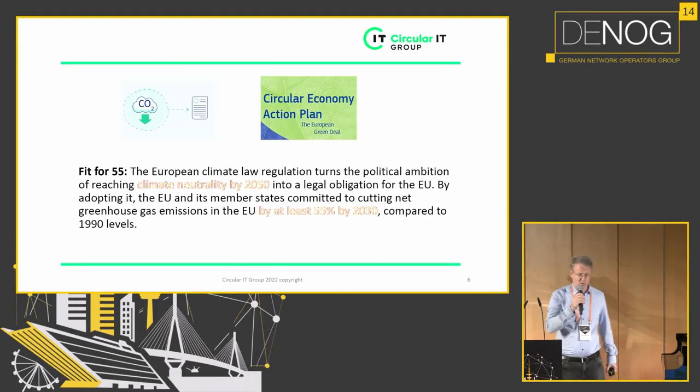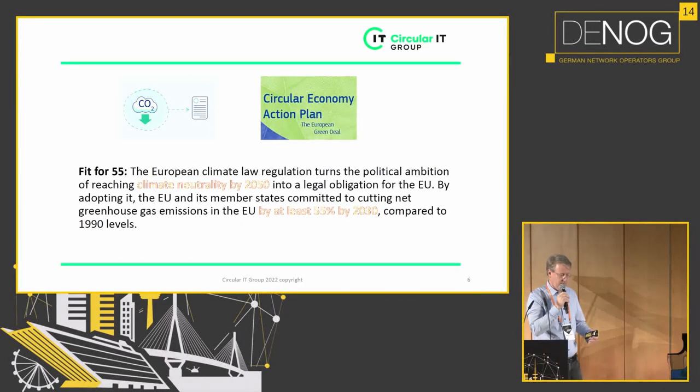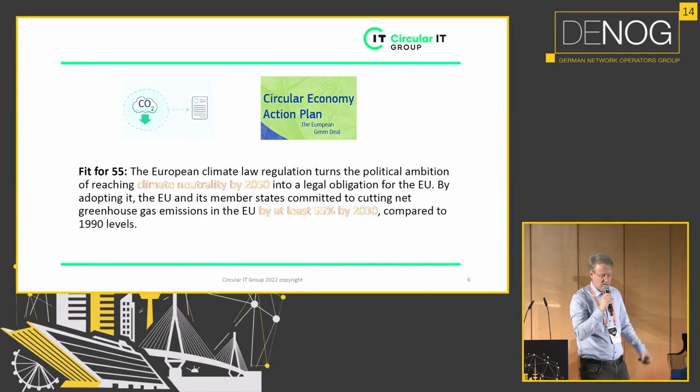Just to show a CO2 emission goal from Europe, which also applies to Germany: we have the Fit for 55 program, meaning we have to reduce CO2 emissions by 55% by 2030 compared to 1990.